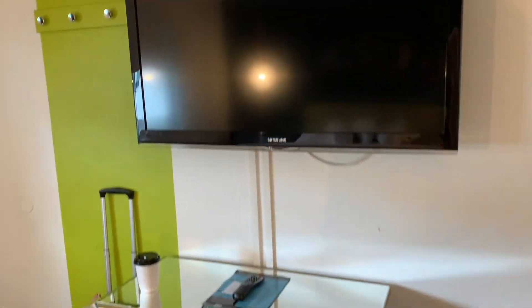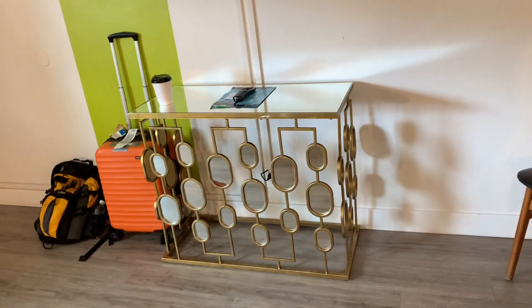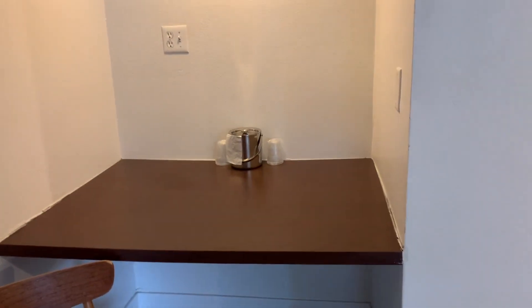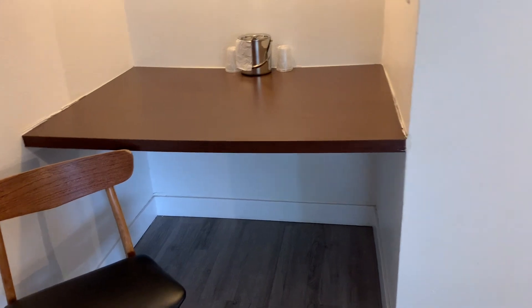You've got the TV and the table, this little desk area here, and then an ice bucket and a chair.